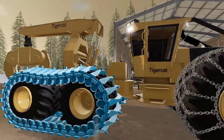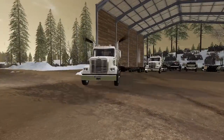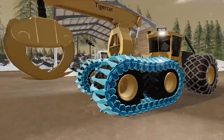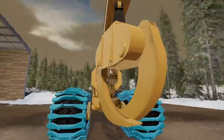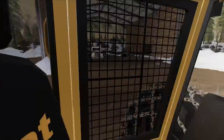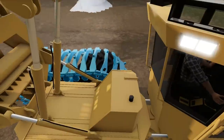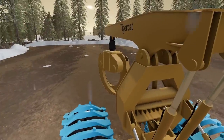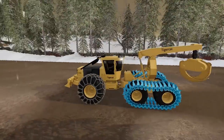Alright guys, here it is — here is the Tiger Cat skidder. We have tracks, we have chains on the front, tracks on the back. This thing is crazy huge. Huge claw here that we can grab things with. Check it out — we have all these different views. First person looks really cool, kind of hard to see, but I like this view right here especially as you're going — you can see the claw move. It'll work really good. We got the blade in the front too.